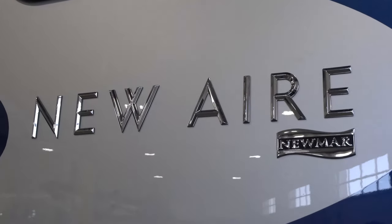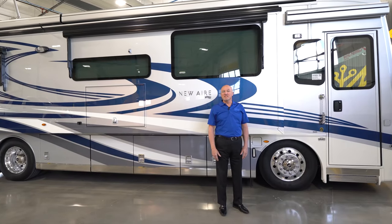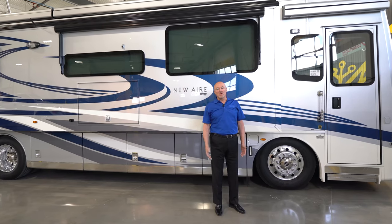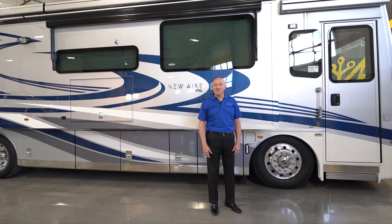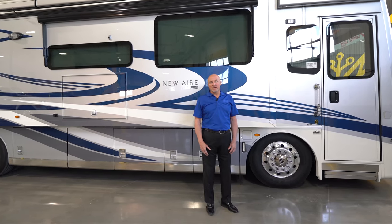The Newair has been in existence for a few years now. Newmar developed it as a result of some of their aging population who owned the Highline coaches. They didn't want them to lose all the amenities of those coaches, but they wanted to bring it down to a much smaller footprint so that aging population could handle them much more easily.